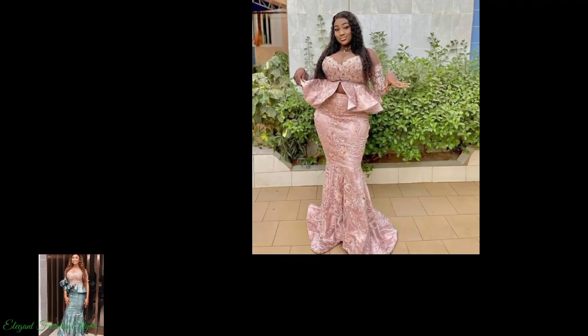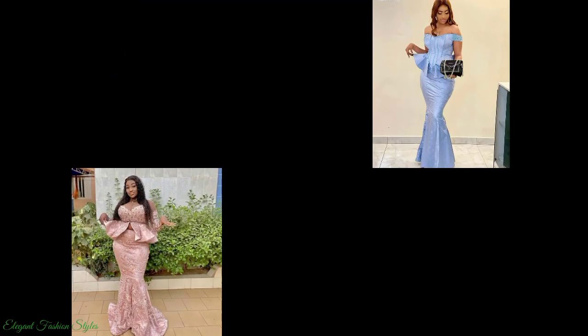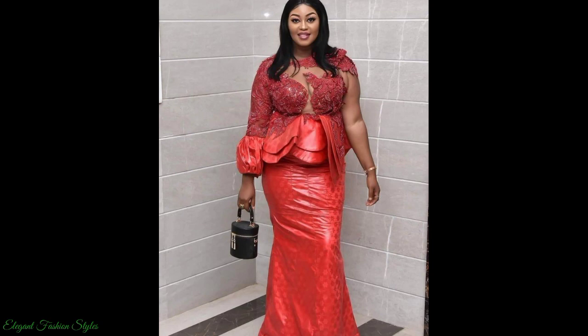Like this one — the embellishments on this peplum blouse are stunning. This one has been beautifully designed, don't you think? This colour is so spectacular and divine.